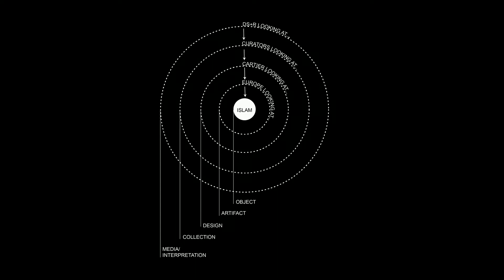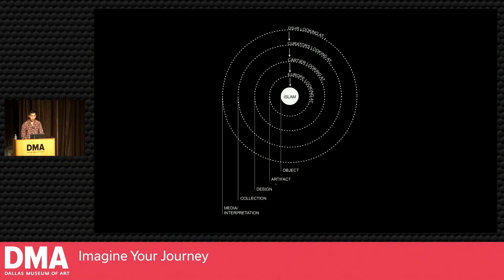We came up with a diagram early on of looking as a kind of nested method. This wasn't just about Cartier looking at Islam — we're the outer ring, looking at the curators, looking at Cartier, looking at Europe, because actually it wasn't just Cartier looking directly at Islam but a milieu of Western European projects interested in the Arab and Islamic world in the late 19th and early 20th century. For each of these relationships of looking, there was a corresponding medium: the object turned into an artifact, turned into a design, turned into a collection, and finally into a kind of mediated interpretation.